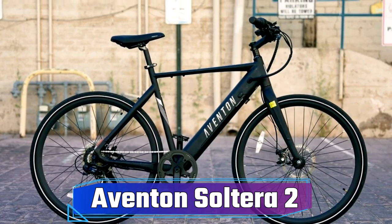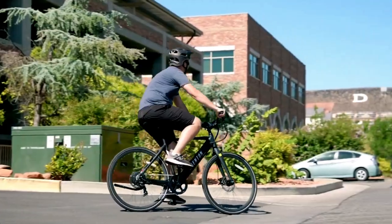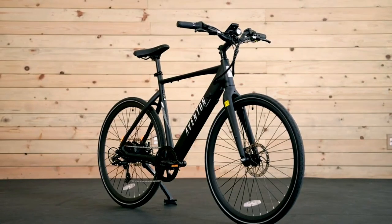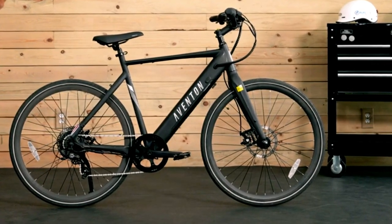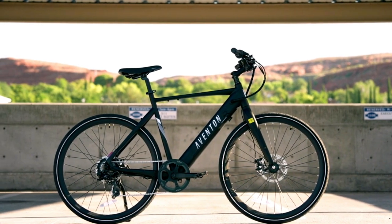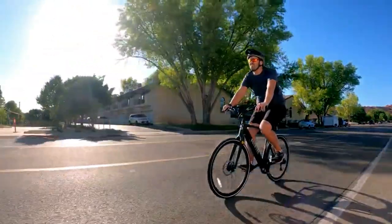Let's kick things off with a bit about the company behind our next featured e-bike. Aventon is a California-based company that has been disrupting the e-bike industry since 2013. Known for their meticulous attention to design and performance, Aventon has been a trusted brand in the realm of electric mobility. On to their top-rated e-bike, the Aventon Solterra 2.